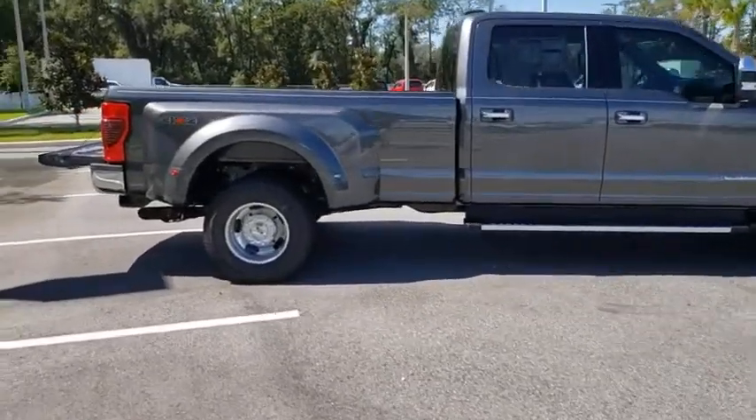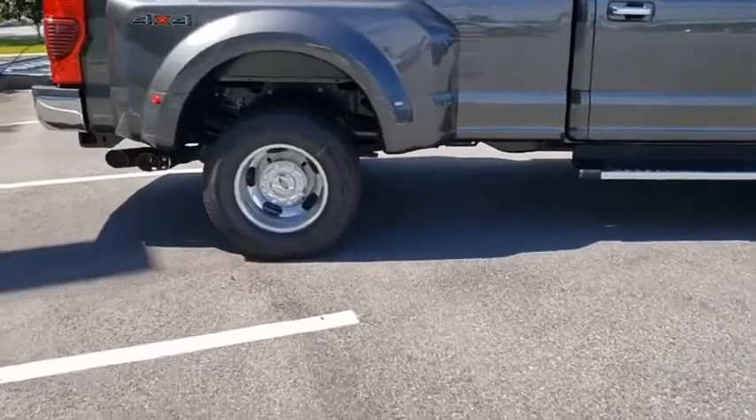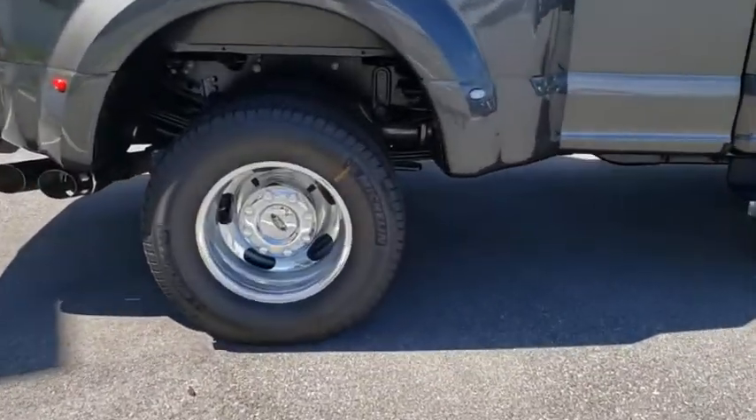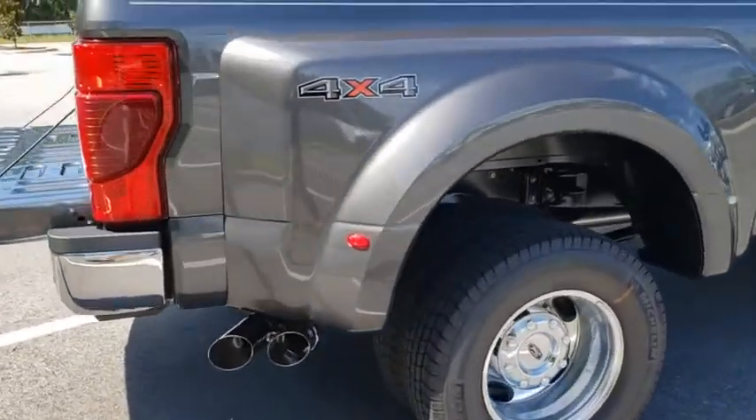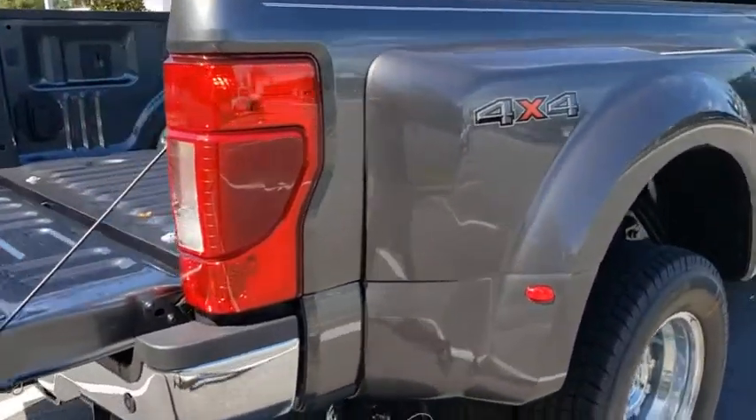Here are some of this vehicle's great options: backup camera, steering wheel audio controls, tow hitch, lane departure warning, traction control, keyless entry, anti-lock braking system, remote engine start, Bluetooth.